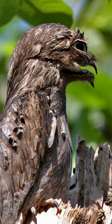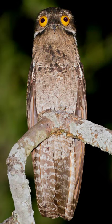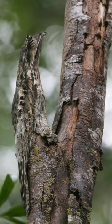It sits and waits for its prey on the stump of a tree and keeps perfectly still so as not to be noticed. The Great Potoo's plumage is finely patterned in black and buff, and when it is motionless, it resembles the stump of the tree that it is perched on.